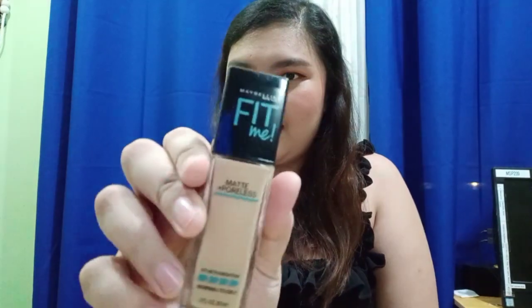First off, I got Maybelline — I'm sure all of you know the brand. As you can see I did my makeup today using the Fit Me foundation in shade 120. The second item I got from Maybelline is the Fit Me concealer in shade 15 Fair. I love this item, and I got both of these from Lazada.